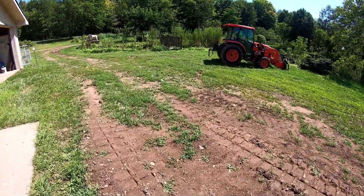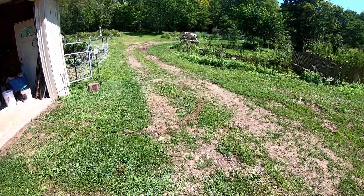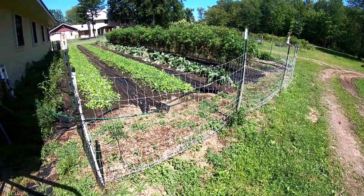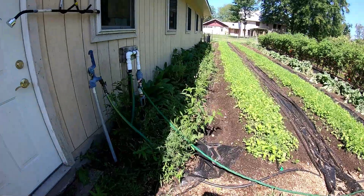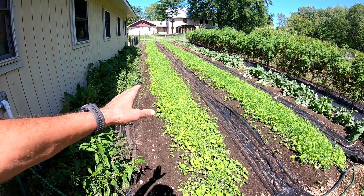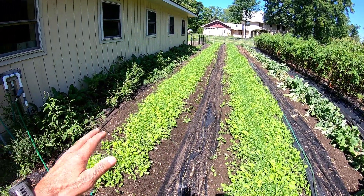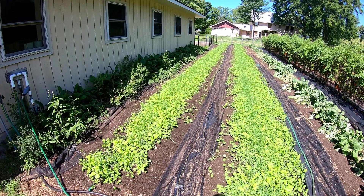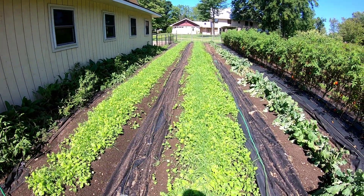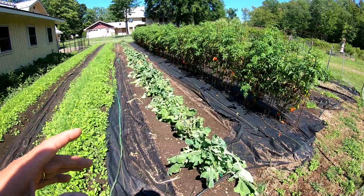I've been totally preoccupied with working down in the forest and installing the roadway near where the beaver ponds are — that's been occupying just about all of my time. Here we are at the central garden plot. I did post a video talking about how we removed the broccoli and the red Russian kale from these beds, and used our cover crop seed mixture to get those started, with a lot of hand watering and now an overhead sprinkler system.